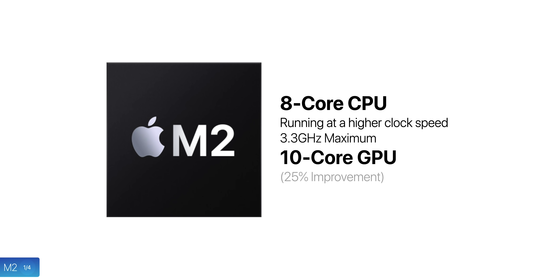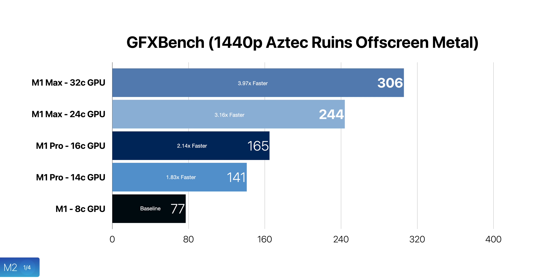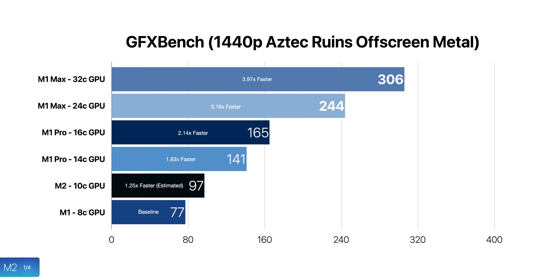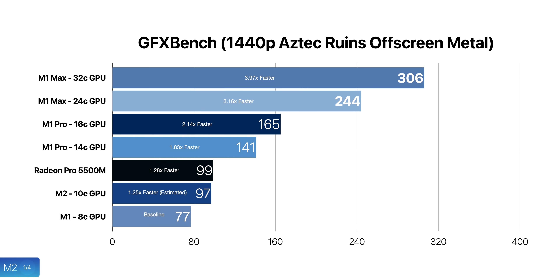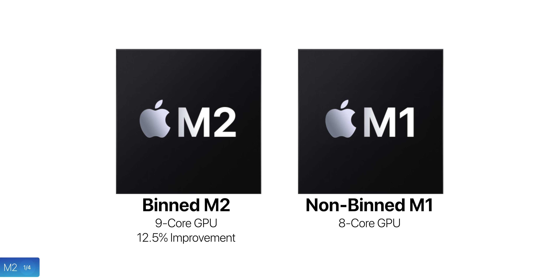The GPU, however, will get a bigger upgrade from 8 cores to 10, which should give us a 25% improvement in overall graphics performance, going by the linear performance increase that adding more GPU cores gave us with the M1 Pro and M1 Max chips. This means that in the GFX Bench Aztec Ruins off-screen test, we could see a frame rate as high as 97 frames per second, up from 77.5 — that's as high as the Radeon Pro 5500M inside the almost maxed-out 16-inch Intel MacBook Pro. There will also be a binned version of the M2 chip with just 9 GPU cores, but even that would still give us a 12.5% GPU improvement over the non-binned M1 chip.